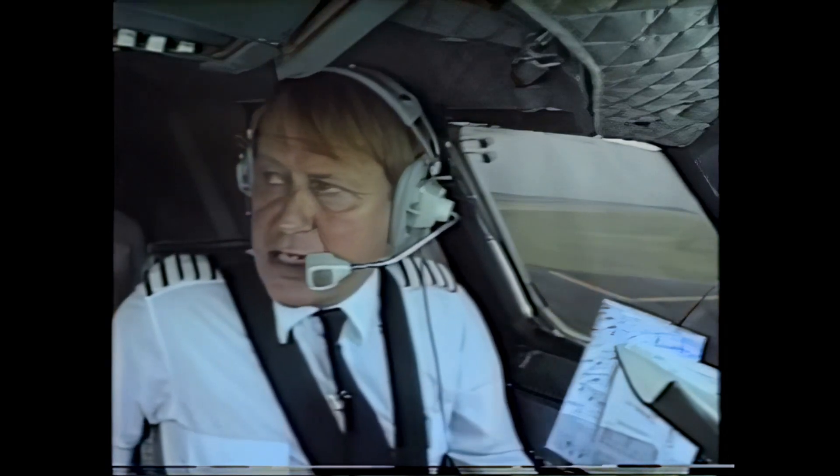Quite interesting lining up on the runway. We're sitting here on the flight deck 35 feet ahead of the nose wheel, so I have to overshoot the runway centre line somewhat before I commence the turn to line up. A little bit disconcerting until you get used to it. All clear on the approach.